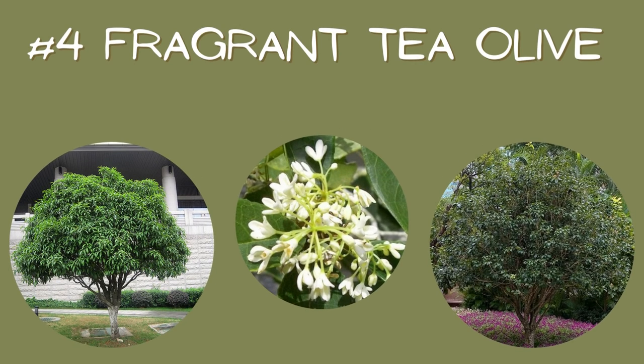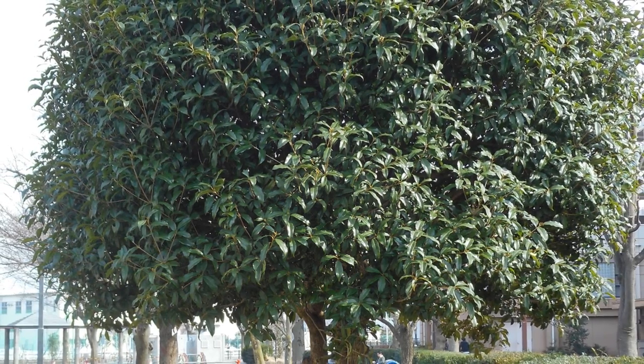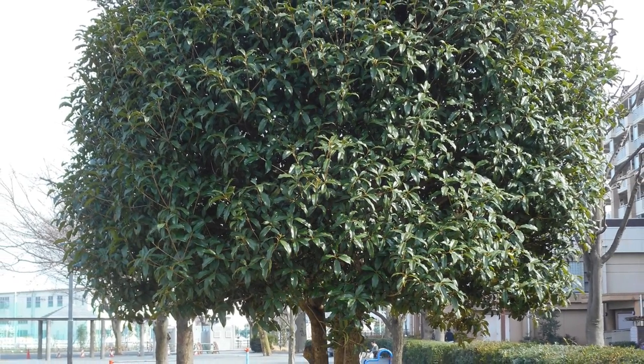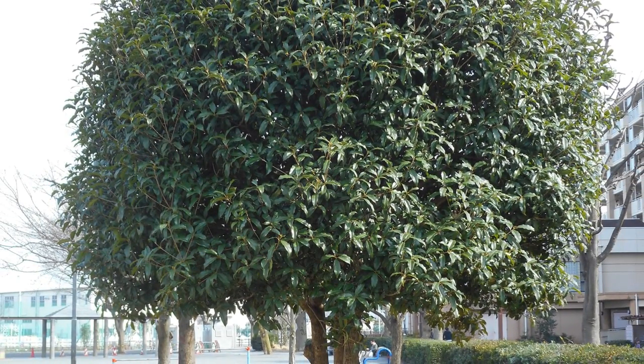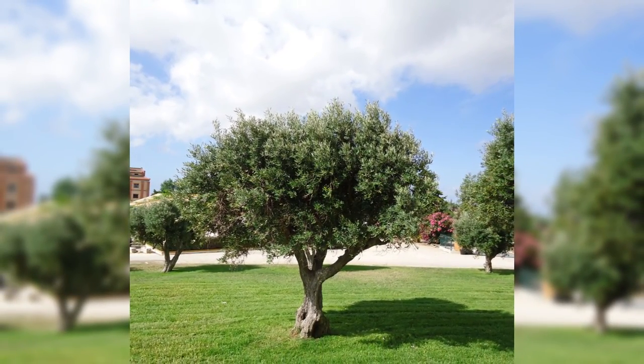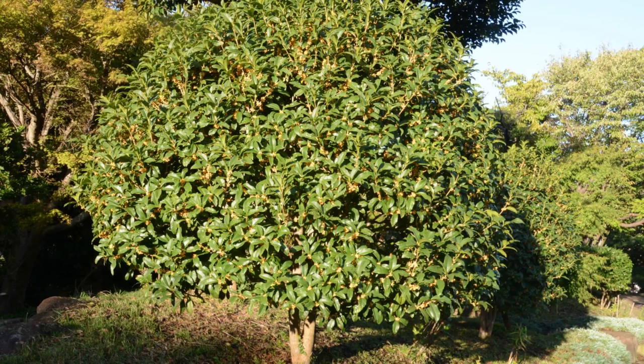Number four: Fragrant Tea Olive. The appealing qualities of this tree go on and on. First of all, it's gorgeous, and it'll bloom with wildly fragrant — hence the name — white blooms in the early spring and continue on and off throughout the rest of the summer into fall. If you love lilacs but live too far south to enjoy their sweet scent, this is a great option for you. It'll get to be about 10 to 15 feet tall and 6 to 8 feet wide.